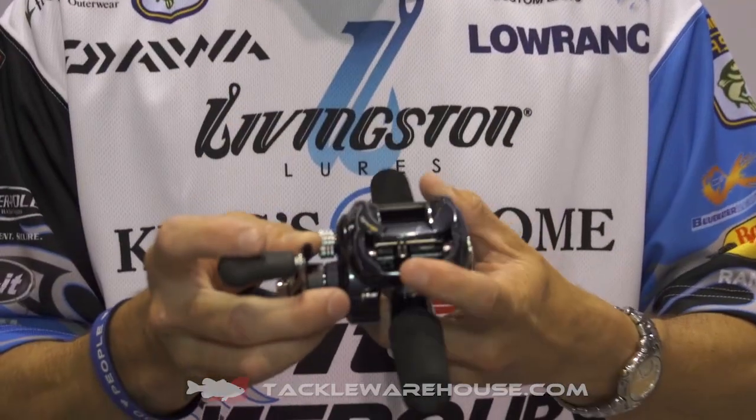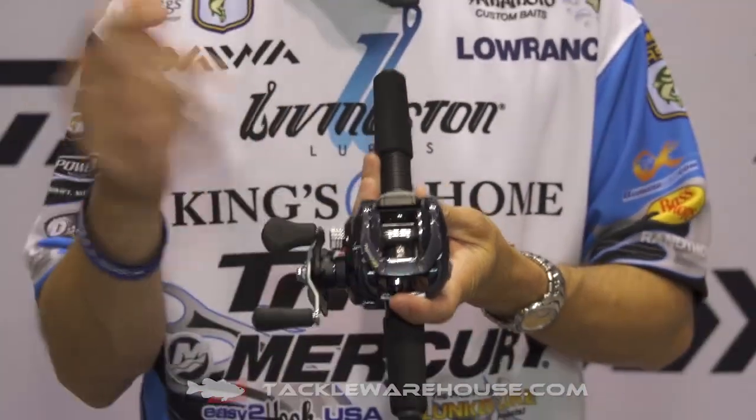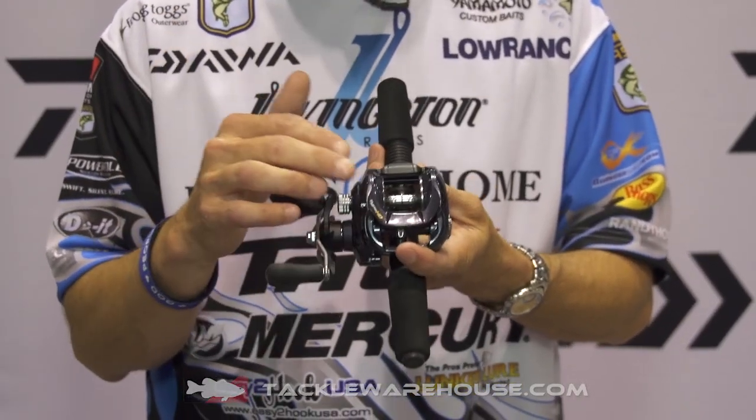This is the Tatula and it's the big heavy-duty HD reel. HD stands for heavy-duty because all you guys were asking for big deep spools so you could throw those big umbrella rigs, those big swim baits and topwaters and stuff like that.